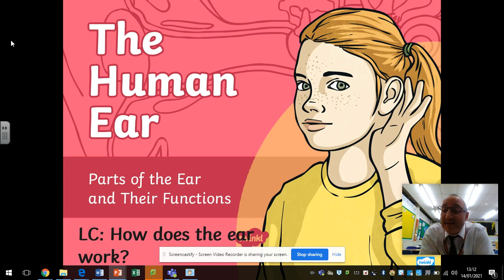Hi everyone and welcome to today's science lesson on the human ear. We're going to be looking at the parts of the ear and their functions, what they do. Our learning challenge is: how does the ear work?